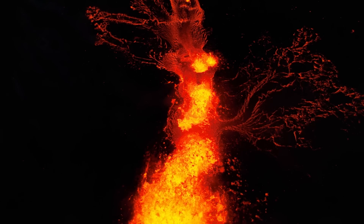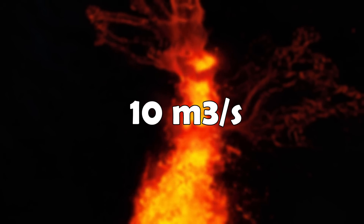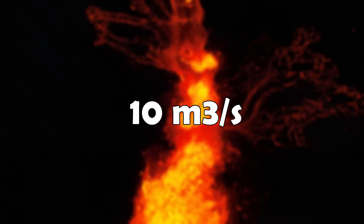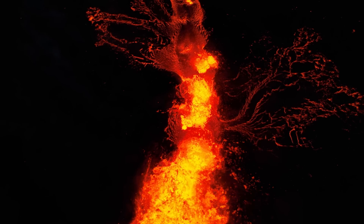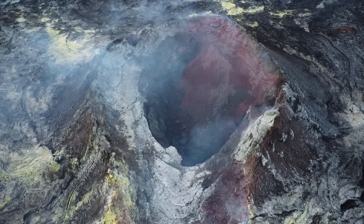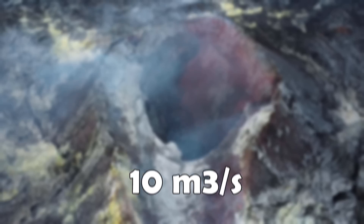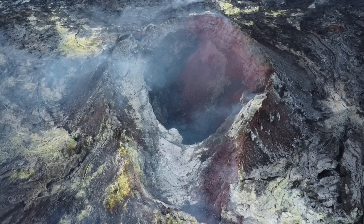On the third day, the lava output decreased yet again by 50%, to around 10 cubic meters per second, and around that time the wildfire started to be a problem. So the following day the site closed and the firefighters came in. Since July 13th, the lava output has stayed the same at 10 cubic meters per second, with the lava field continuing to expand at a steady rate.